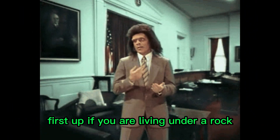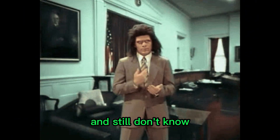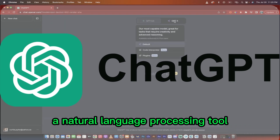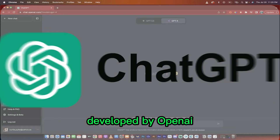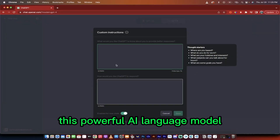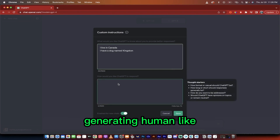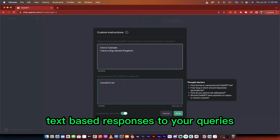First up, if you are living under a rock and still don't know, let's meet ChatGPT, a natural language processing tool developed by OpenAI. This powerful AI language model offers a seamless experience, generating human-like text-based responses to your queries.